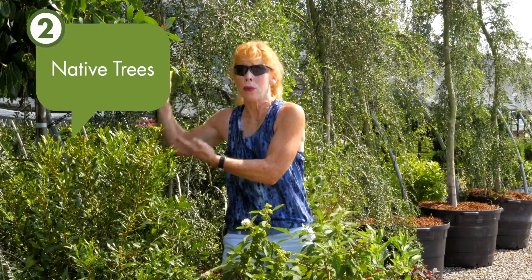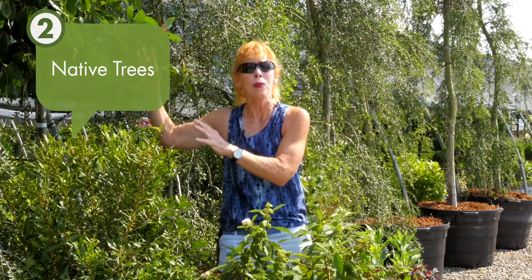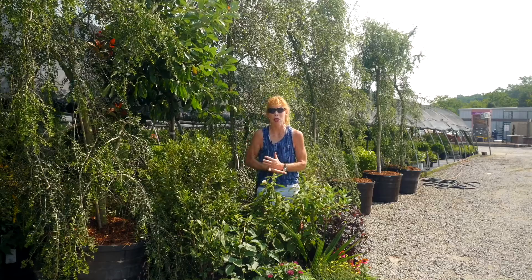Trees also — don't forget about them — they're going to bloom as native trees. This is Anissa sylvatica, amazing for attracting bees to our landscape.